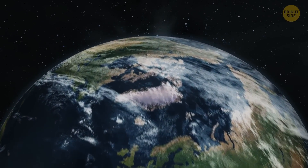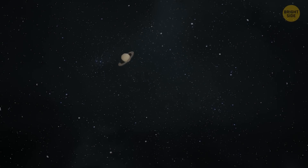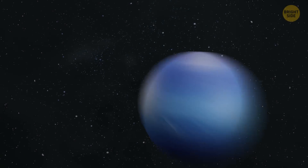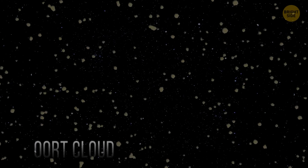We're flying past the planets of our solar system. We pass by Mars, Jupiter, Saturn, Uranus, and Neptune. Then we move through dark space beyond the edge of our world. We've reached our destination — it's the Oort Cloud.